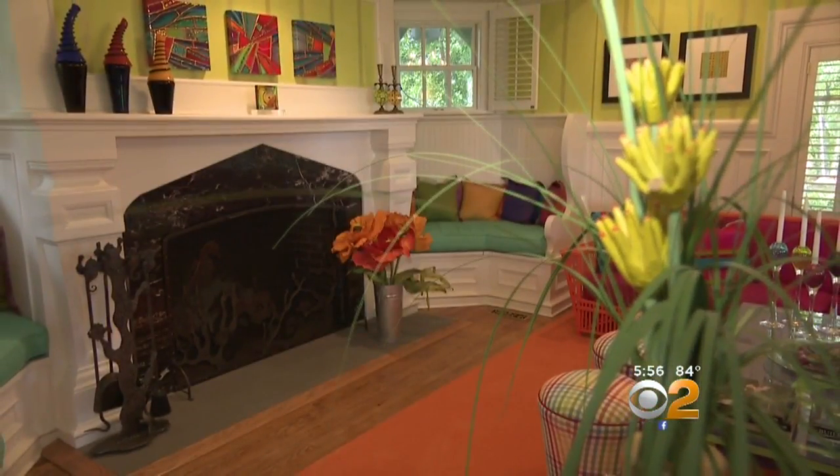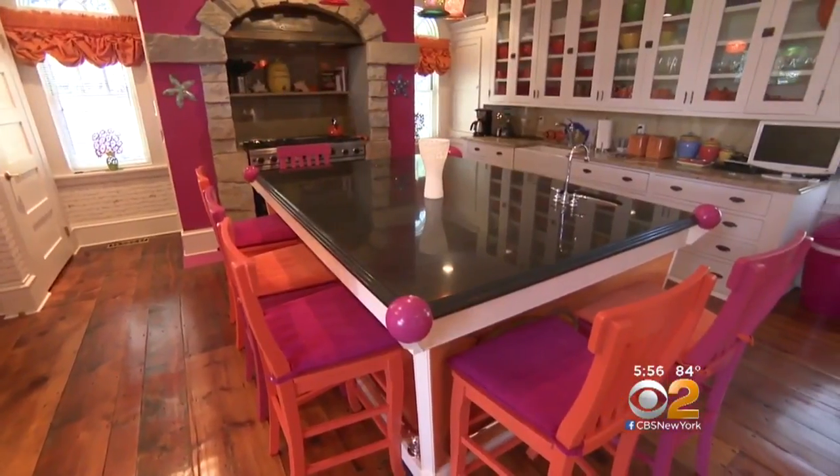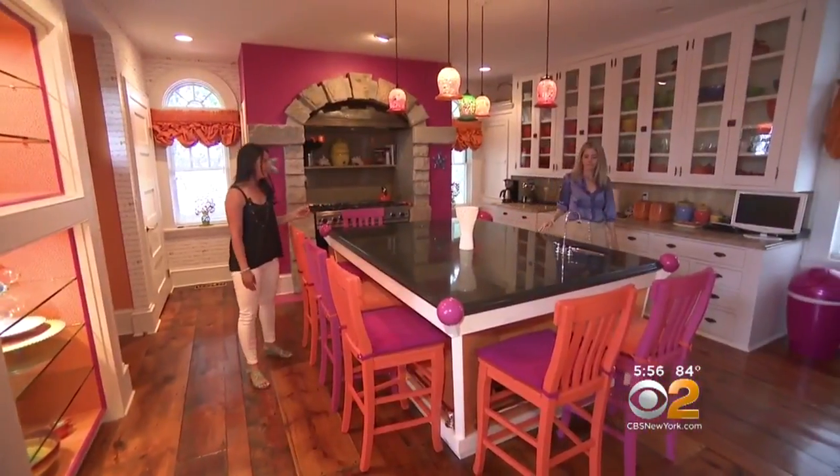Some original early 1900s elements include this wood burning fireplace. In the kitchen you'll walk on original wide plank floors. There's a commercial grade Viking stove — top of the line everything.